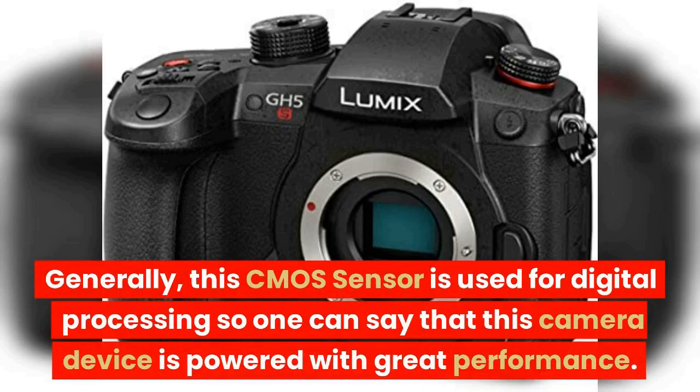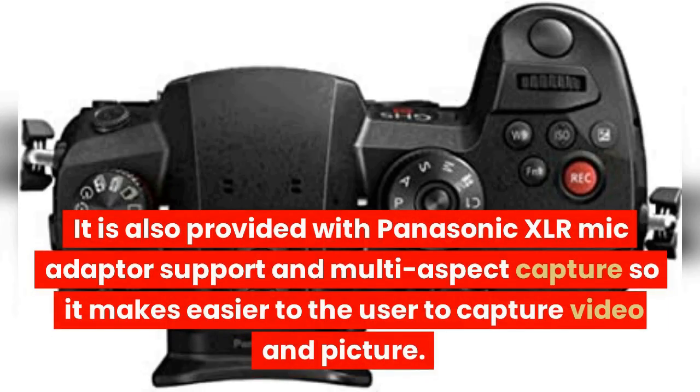The CMOS sensor is used for digital processing, so one can say that this camera device is powered with great performance. It is also provided with Panasonic XLR mic adapter support and multi-aspect capture, which makes it easier for the user to capture video and pictures.